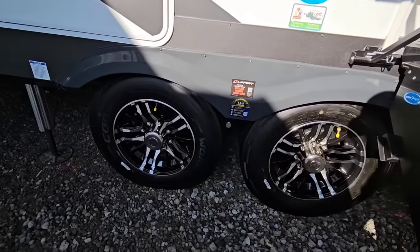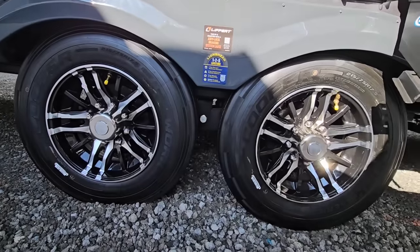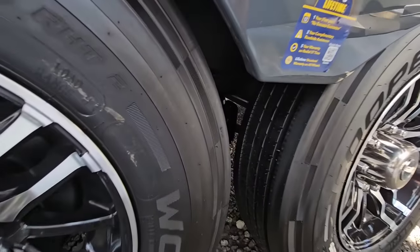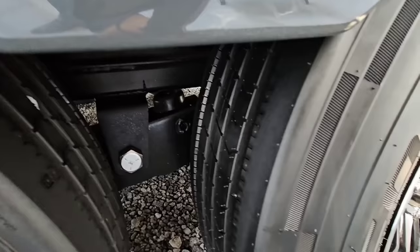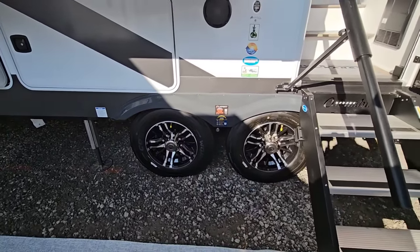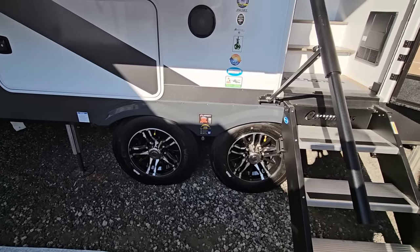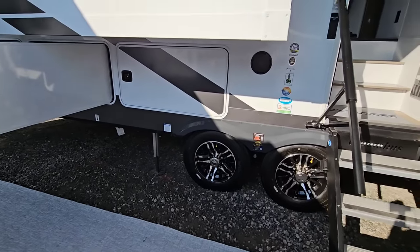On the tires, you have Cooper Works H-rated tires on a 17.5-inch wheel. This also appears to have a slipper spring style suspension — that's new and different. I typically don't see that on any travel trailer or fifth wheel. It also has anti-lock brakes from Lippert, which is really nice.